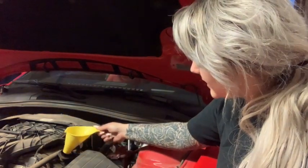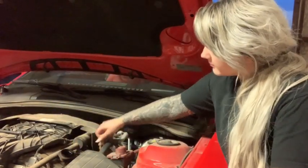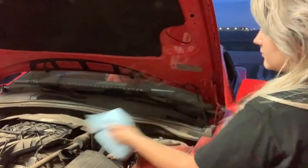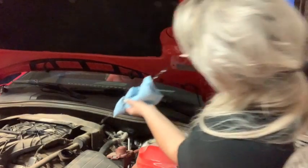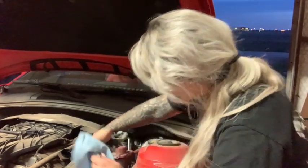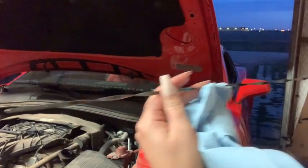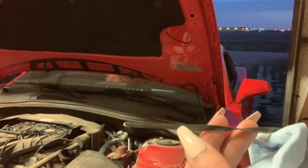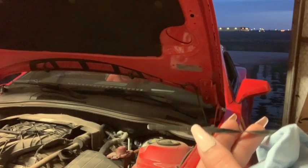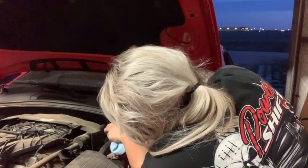Now I take my little funnel out, give her a little shake. Let's see the lines on this side — and there you have it, right at the fill line. I don't know if you're going to be able to see this, but it's literally right here at the top fill line. It's so hard to see that, but it's literally right there — I promise it's okay. And when I start it, it'll actually suck it down a little bit. So that's absolutely perfect right there.